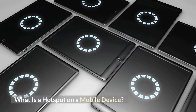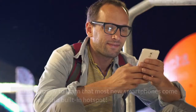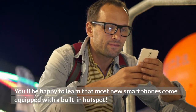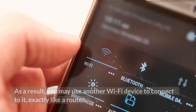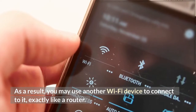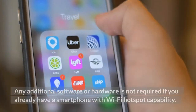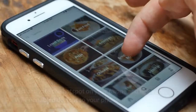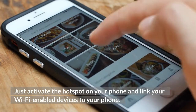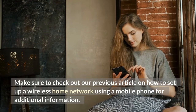What is a hotspot on a mobile device? Your smartphone definitely sprang to mind when we spoke about going online no matter where you are. You'll be happy to learn that most new smartphones come equipped with a built-in hotspot. A smartphone's built-in Wi-Fi adapter is used to create a mobile hotspot — it is configured to accept data rather than broadcast it. As a result, you may use another Wi-Fi device to connect to it, exactly like a router. No additional software or hardware is required if you already have a smartphone with Wi-Fi hotspot capability. Just activate the hotspot on your phone and link your Wi-Fi-enabled devices to your phone.